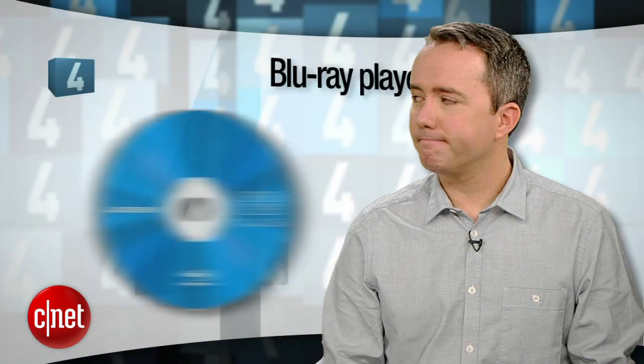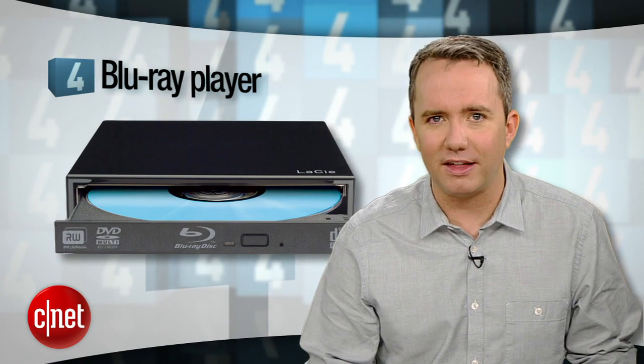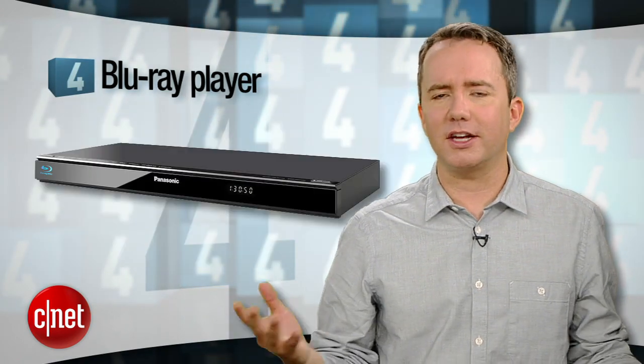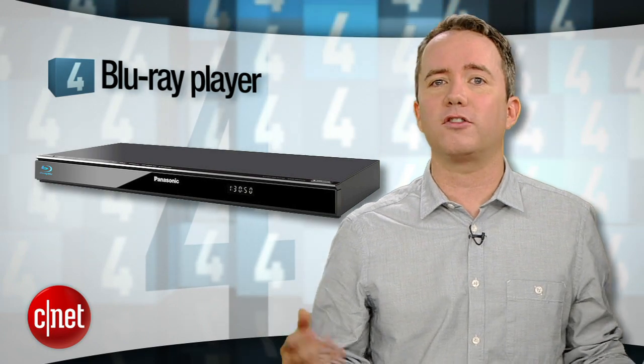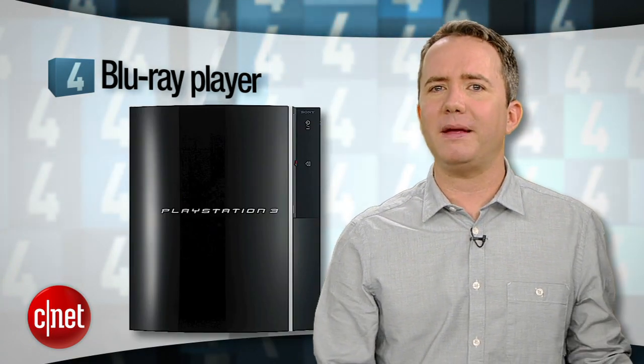At number 4, a Blu-ray player. If you spent the extra money for a 1080p TV, a Blu-ray player is really the only way to see that resolution at its finest. Stop sitting on the fence — there's tons of great content now, and our latest Editor's Choice Blu-ray player is under $150. Also, remember the PS3 from number 5? It's also a Blu-ray player.